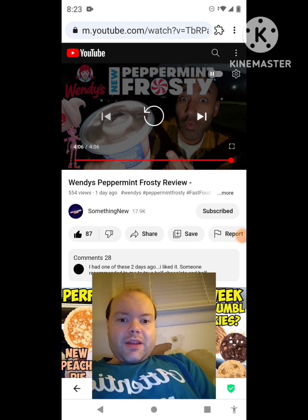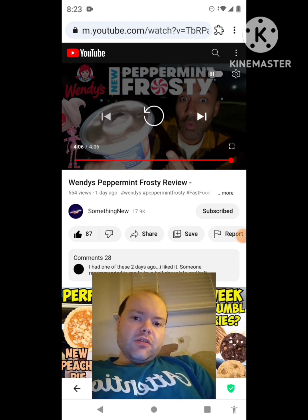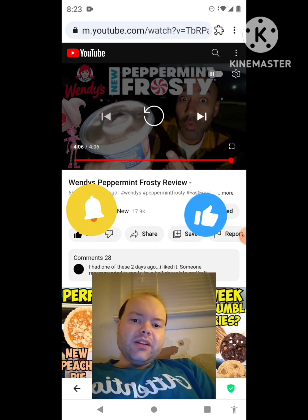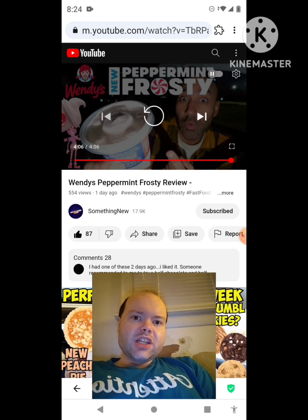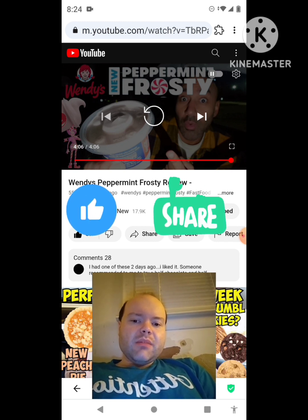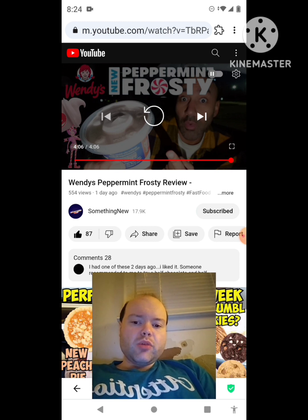Okay I'm back, sorry about that everybody. I hope you all enjoyed this reaction video. If you're new to my main channel, my second channel, or to Something New's channel, make sure you subscribe, give both our videos a thumbs up, hit the notification bell, and share our videos with your friends and family. On my main channel we're on the road to 9,000 subscribers, and on my second channel we're on the road to 4,000 subscribers.